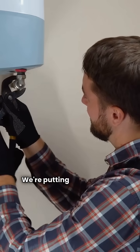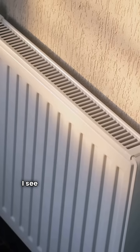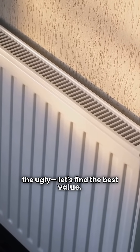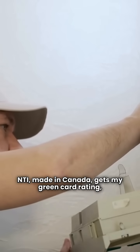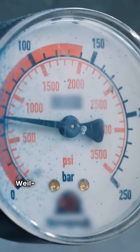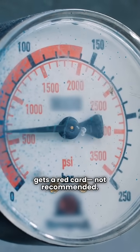HVAC repair guy here. We're putting NTI and Weil-McLain gas boilers head-to-head — I see the good, the bad, and the ugly. Let's find the best value. NTI, made in Canada, gets my green card rating, but is sold through a limited dealer network. Weil-McLain, made in the USA, gets a red card — not recommended.